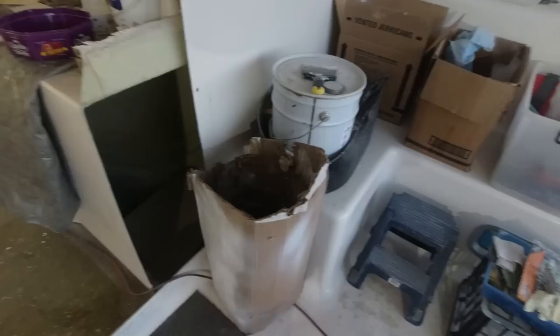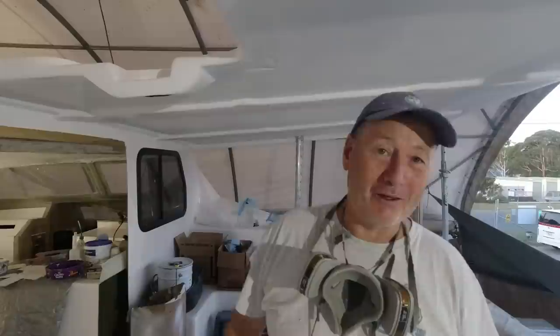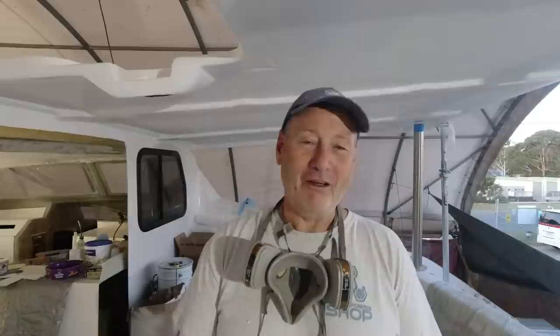G'day everyone, welcome to this week's Life on the Hulls. I'm in a mess — I've got fairing going on inside that cabin. It's like a toxic wasteland in there. We've been working hard on the underside of the cockpit roof and the helm stations are all integrated. This video is going to basically touch on the supports of this whole rooftop — how I'm intending to support it and make sure it's structurally sound.